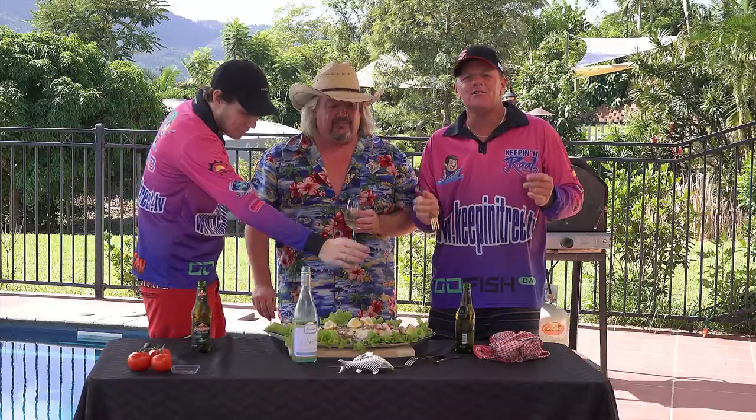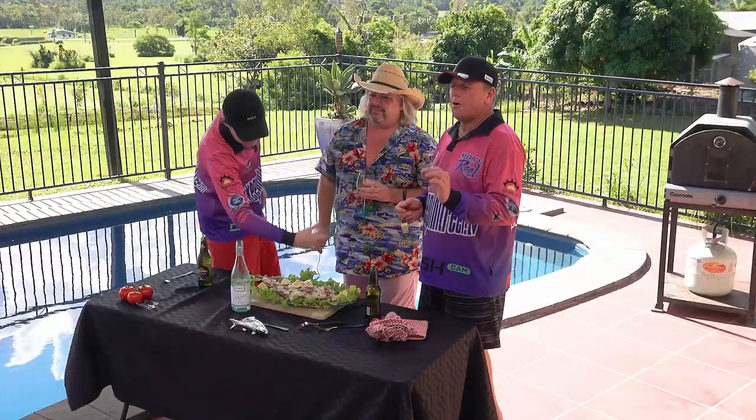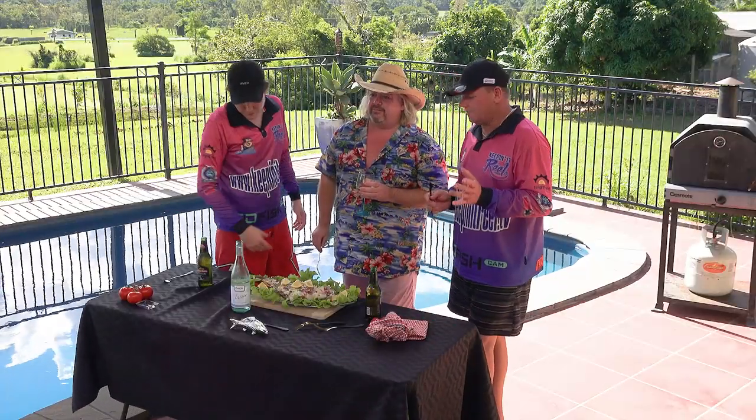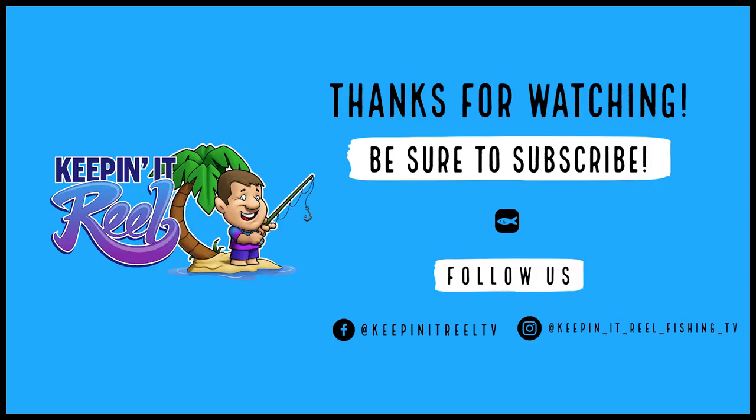If you like what you're seeing guys with the fishing series and Fish and Dish, like, comment and subscribe on YouTube. Till next time, guys — see you up the creek. Keep it real.